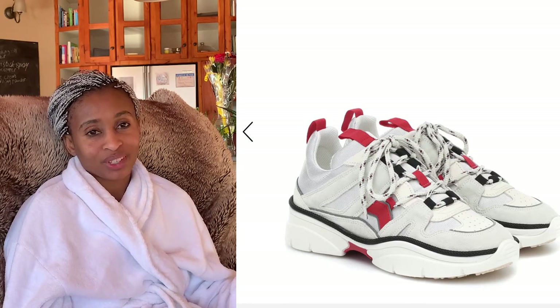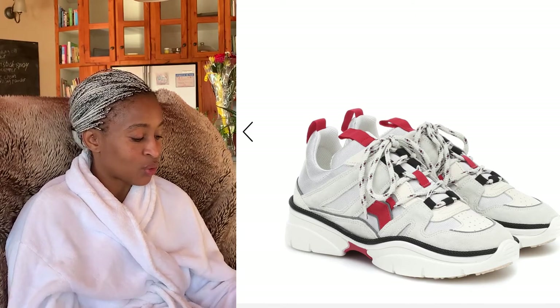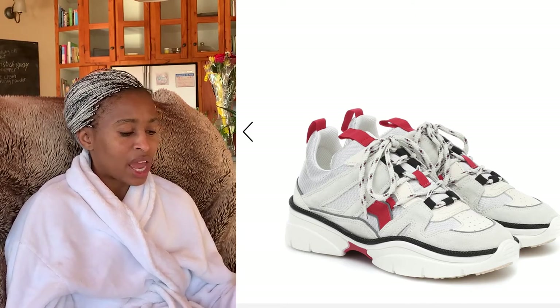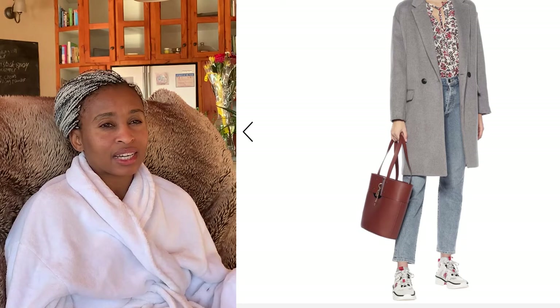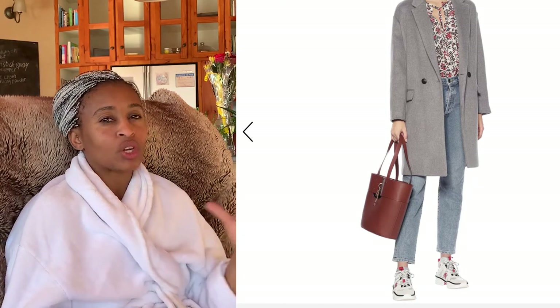These Isabel Marant sneakers are just a no — I'm good. I would rather keep the money in my bank account than buy these shoes. They are really just not cute. They're a take on a dad sneaker that's trying to be an Off-White sneaker but doesn't really know where it wants to be in life, and nobody needs that on your feet.